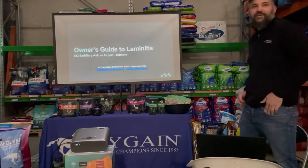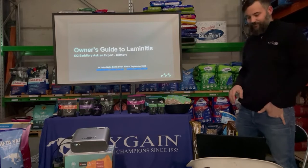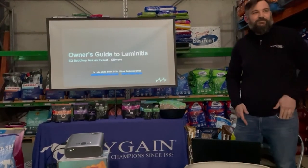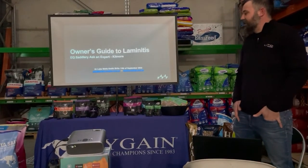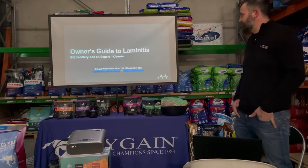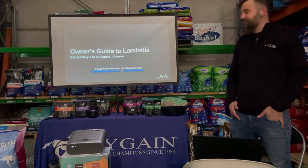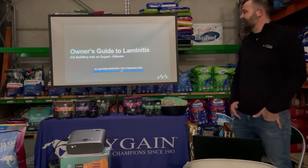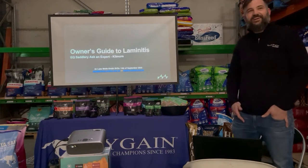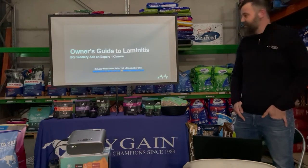I'm Dr. Luke Wells-Smith from Motion Equine Centre and today EQ Saturday has asked me to give a talk about what I term the owner's guide to laminitis. I've given it at Equitana before and every year I rejig it and do bits differently. I remember treating my first laminitic pony when I was a teenager, nearly 20 years ago, so it's a topic I really enjoy and am passionate about.